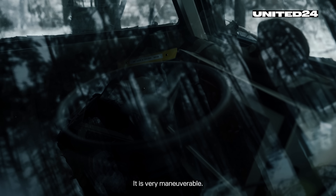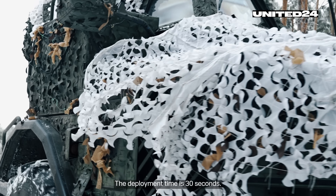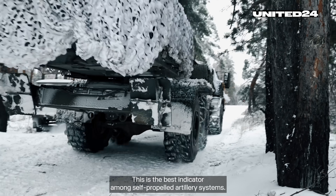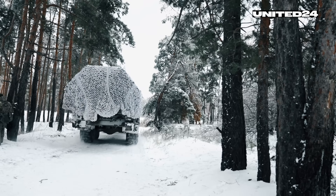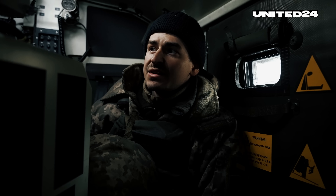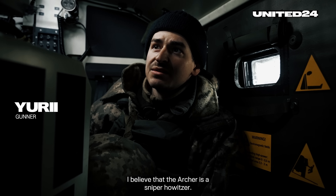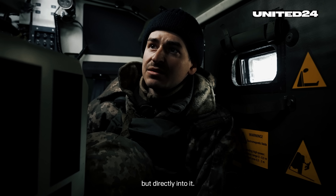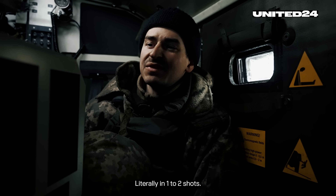It is very maneuverable. The deployment time is 30 seconds — this is the best indicator among self-propelled artillery systems. I believe that the Archer is a sniper howitzer. It hits straight on target, not aiming in squares, but directly into it, literally in one to two shots.